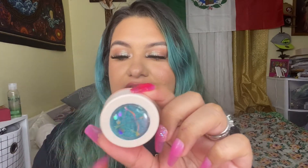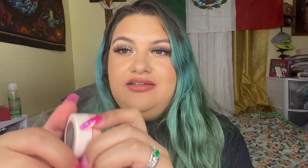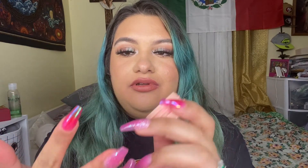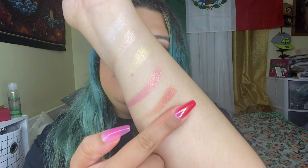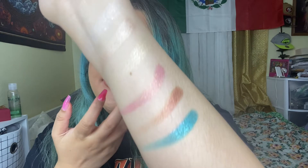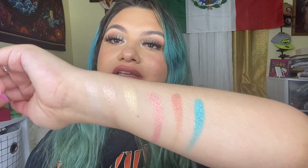Look how freaking beautiful — look at the shadows! I'm actually in love with the shadows. The next one is inspired by Pocahontas and it's called Colors of the Wind. This one is more like a subtle gold. Let me swatch it. You can see the difference between this one and the blue one.